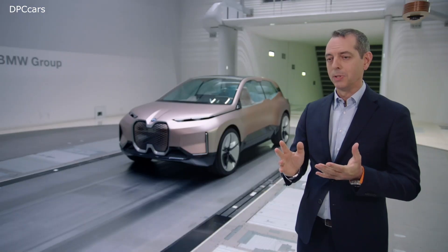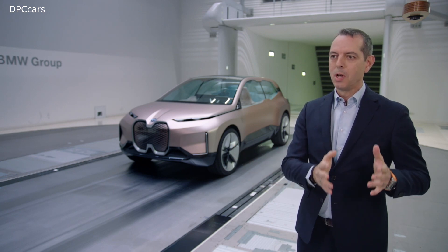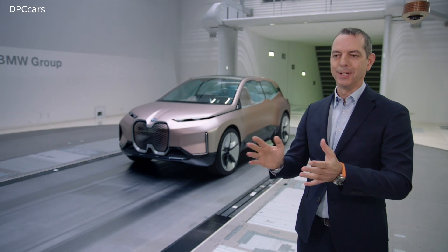Most importantly for our customers, Efficient Dynamics means you can have both — less emissions, lower fuel consumption, and the joy of Freude am Fahren.